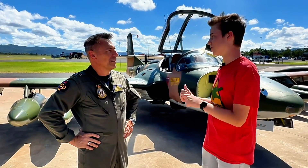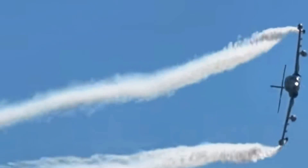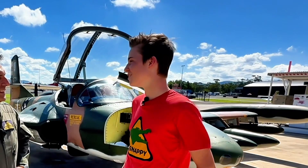So how many of these are flying in Australia? This is the only Dragonfly flying in Australia — very, very special. There are a couple of other Dragonflies around that aren't flying at the moment but may fly in Australia, but this is certainly one of the best that you'll find anywhere in the world.